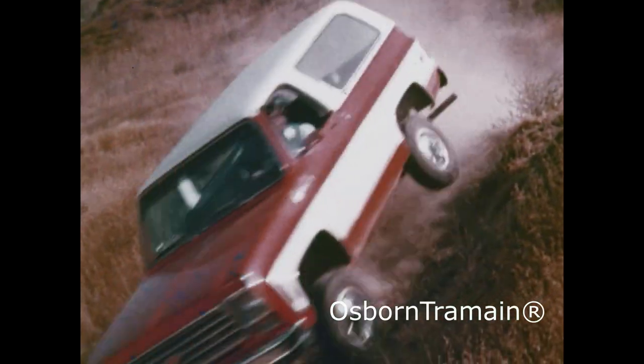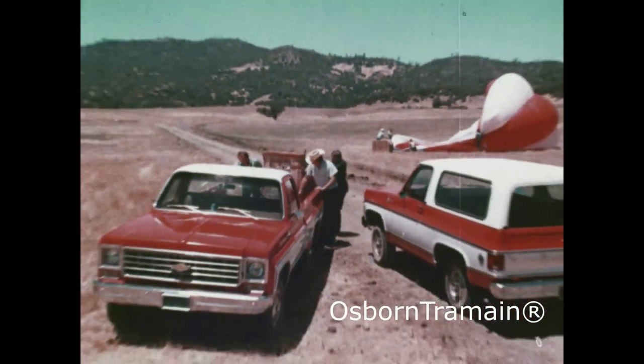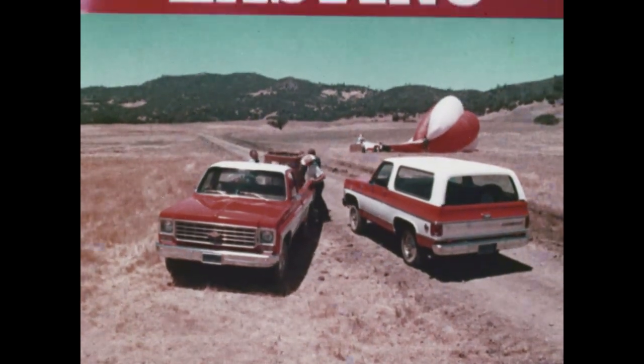standard front stabilizer bar, and front disc brakes. 1975 Chevy trucks built for lasting value.